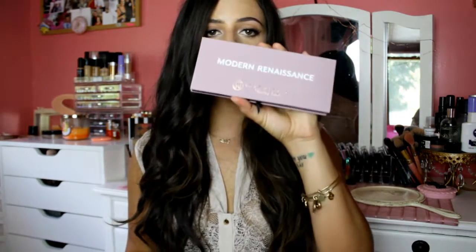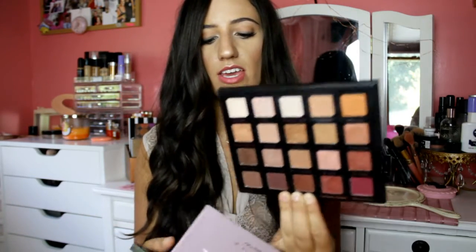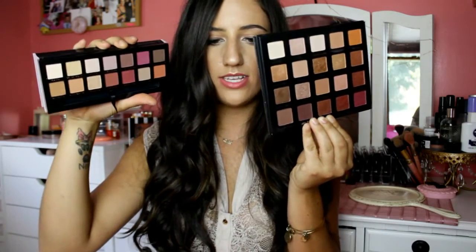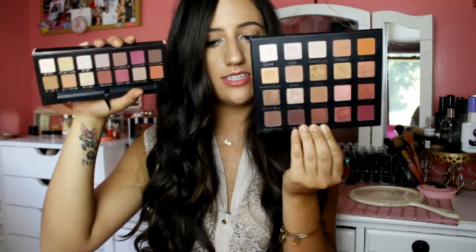My biggest concern was that this palette was going to look like the Violet Boss holy grail palette — that's one of the main reasons I didn't want to pick up the Anastasia one. But in a makeup lover's eyes, everything is completely different. Maybe I'll do a comparison video on the two, giving the similarities and differences, in case you're in the same rut I was. I think everyone should just pick it up because these colors are gorgeous and the pigmentation is out of this world.